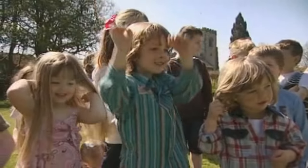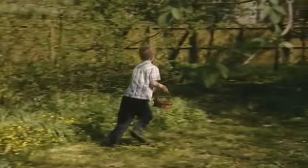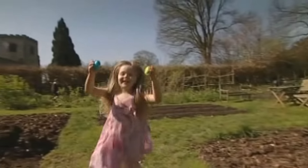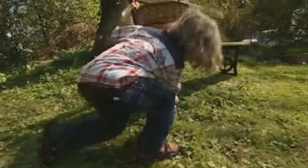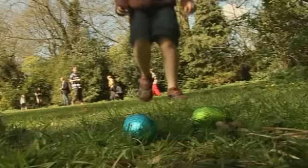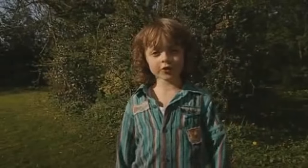Ready, steady, go! This is a really big Easter egg hunt. It's very hard to find the eggs. I got one! I found two. I found some Easter eggs. Found some! I've got loads of eggs.